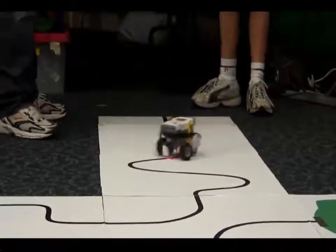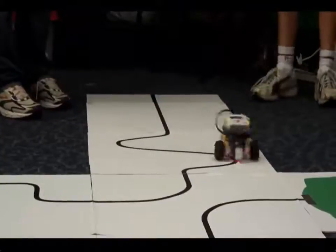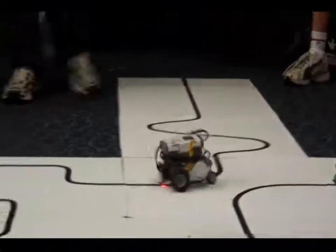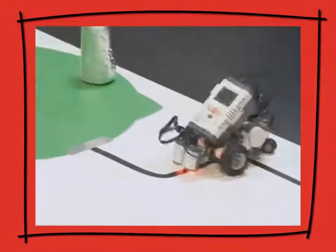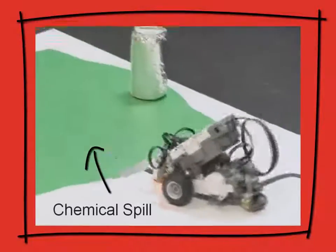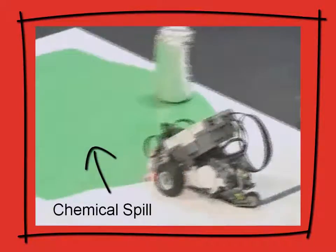Rescue starts out easy enough and the first stages can be completed by a year five or six student with just a little support from their mentor. The RoboCup Rescue Competition describes a scenario where there's been a terrible chemical spill and a victim is trapped on top of a chemical tank. The environment is dangerous and rescue can only be made by an autonomous robot — and it's our job to build that robot.